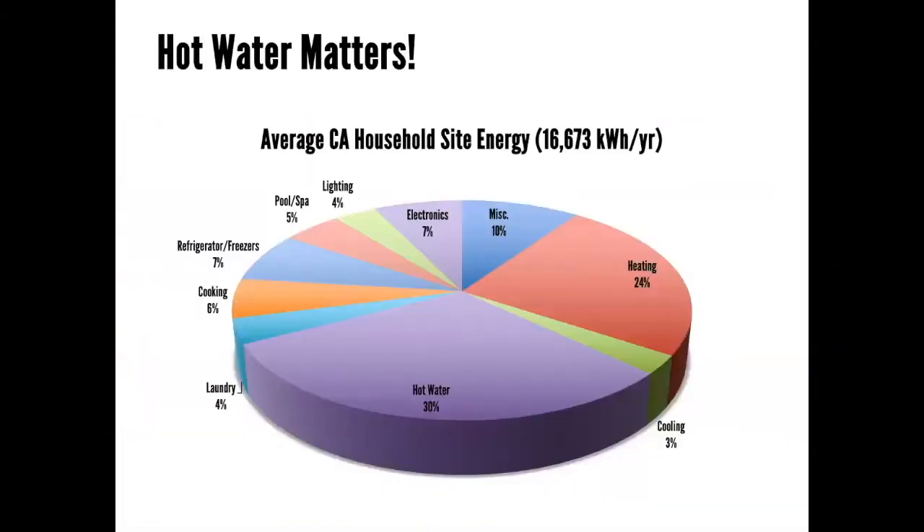This is a pie chart of the site energy use of an average California household. When I developed this maybe 10 to 12 years ago, I was shocked — but I wasn't shocked by how low the heating energy is. This is an average of all the households across California. When we do our Passive Houses, we cut heating way down. What really shocked me was that hot water was larger than heating, and what that said to me was: if hot water is not attended to, you're really leaving something behind.